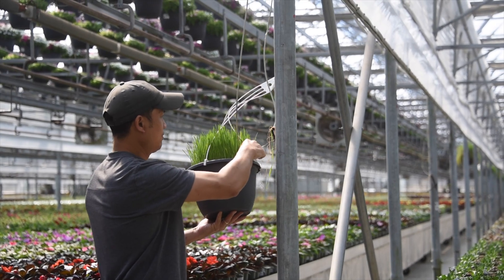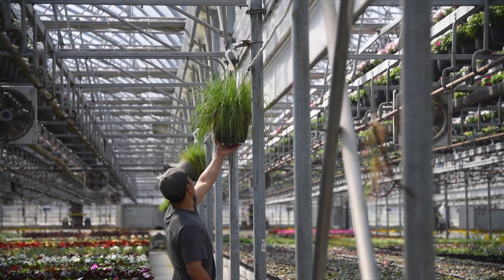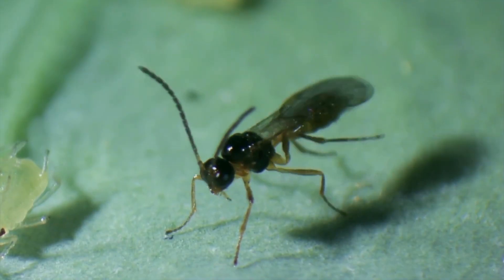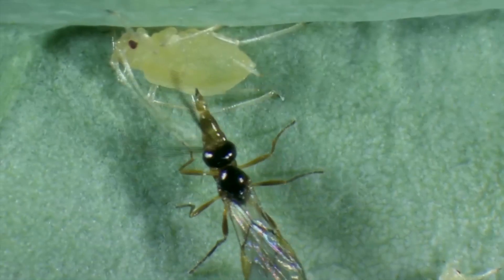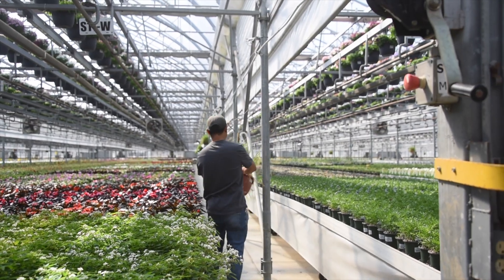In our greenhouses, we use wheat as our banker plants. They are inoculated with cherry oat aphids that serve as a food source and habitat for the important beneficial parasitic wasp, Aphidius colemani. The cherry oat aphids used on our banker plants can only subsist on wheat or similar plants, reducing the risk of infestations on most greenhouse crops.